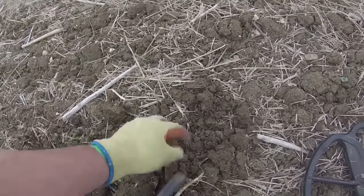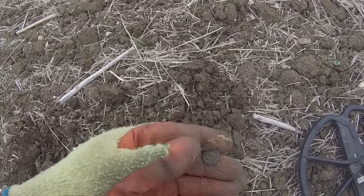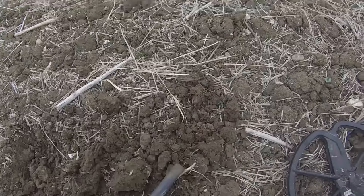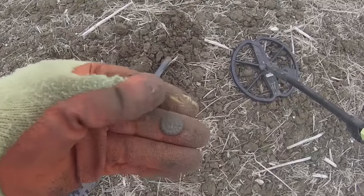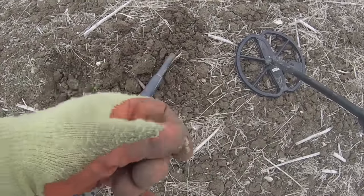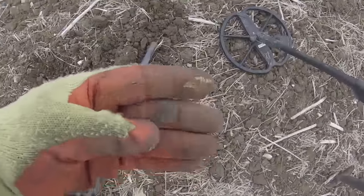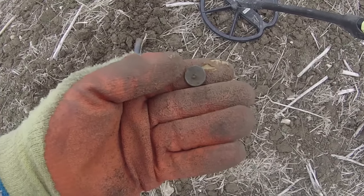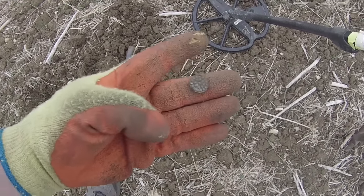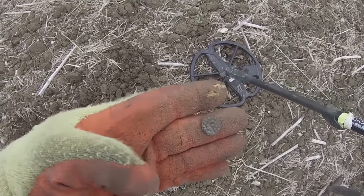Oh, there it is. Oh my God — bollocks. Look at that. I'm sure that's a silver button. Or is it pewter? I can't believe I just said bollocks. That looks silver — look at that for a button. But I reckon it's pewter. When that came out I was just like — oh. Well.